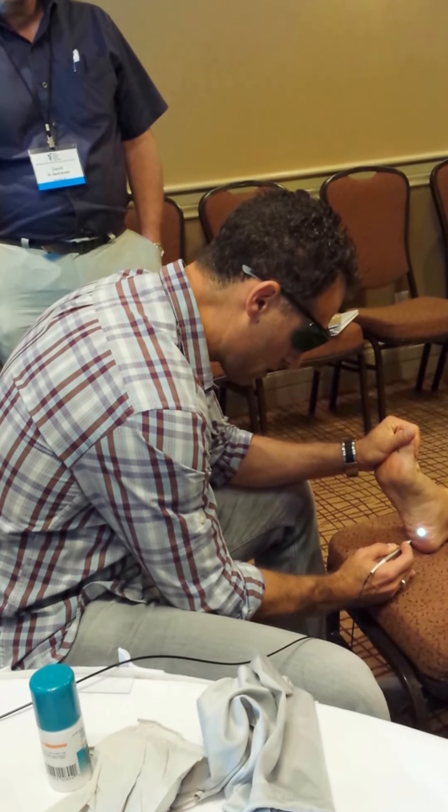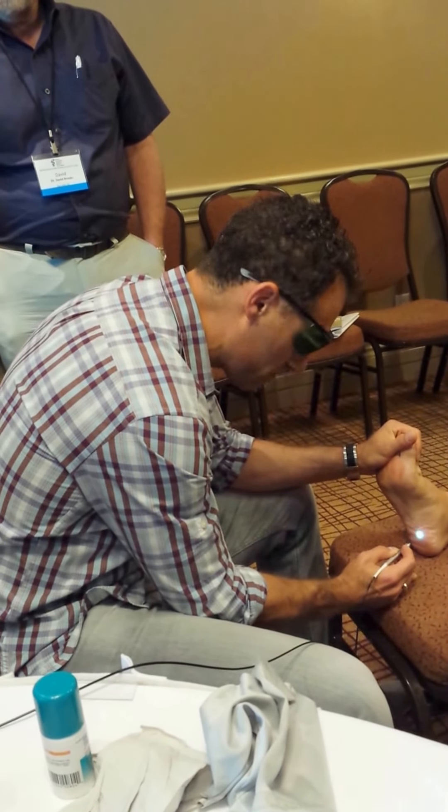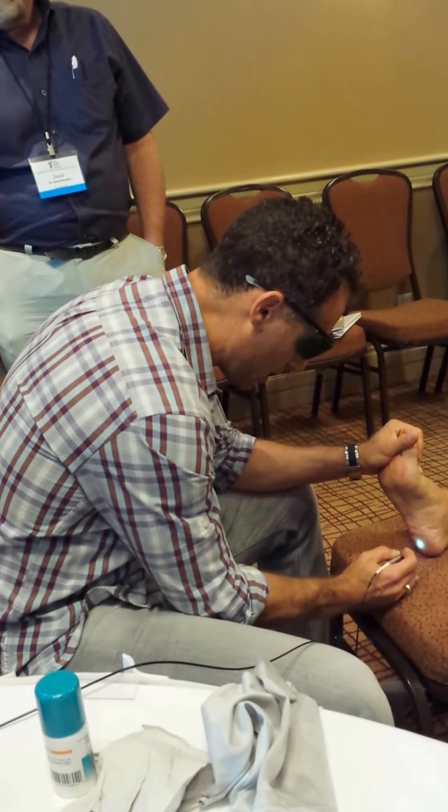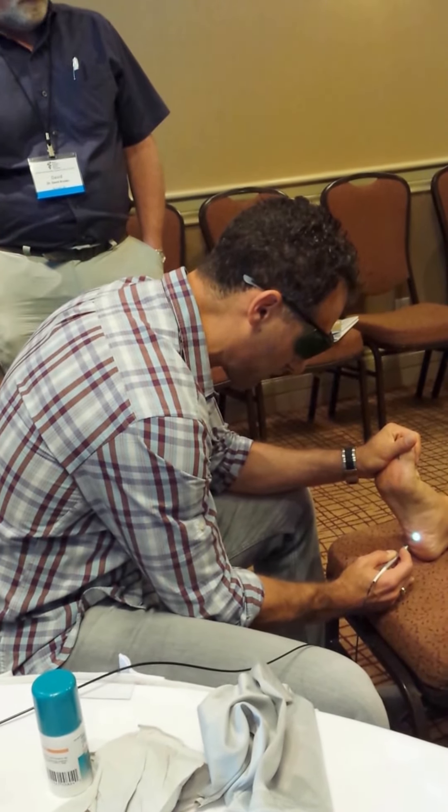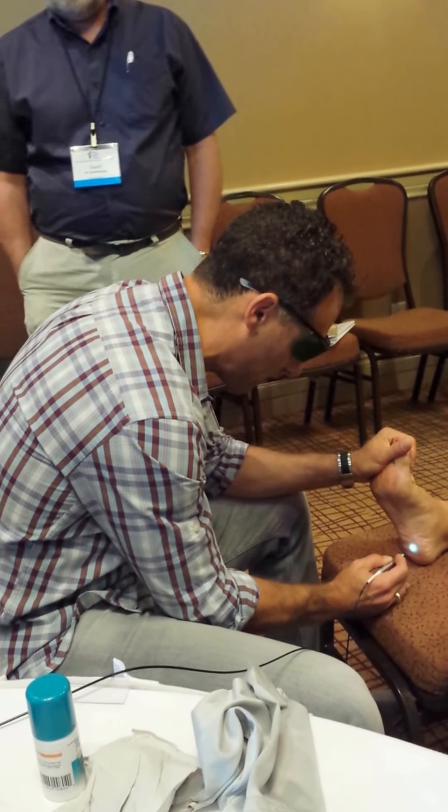How many treatments are you doing on average? Two to three. When they're coming back for the second session, it's because the first one gave them that 25 to 50% relief.